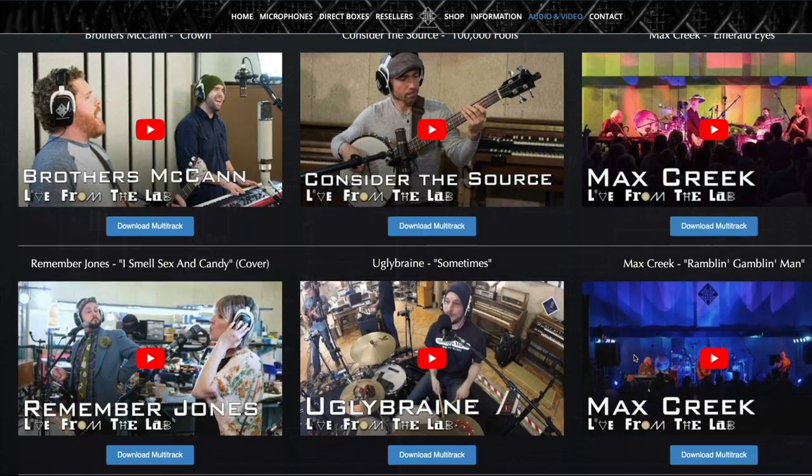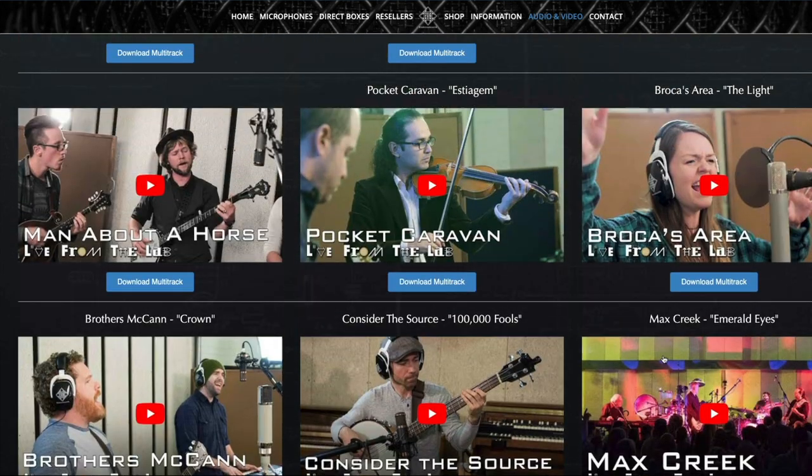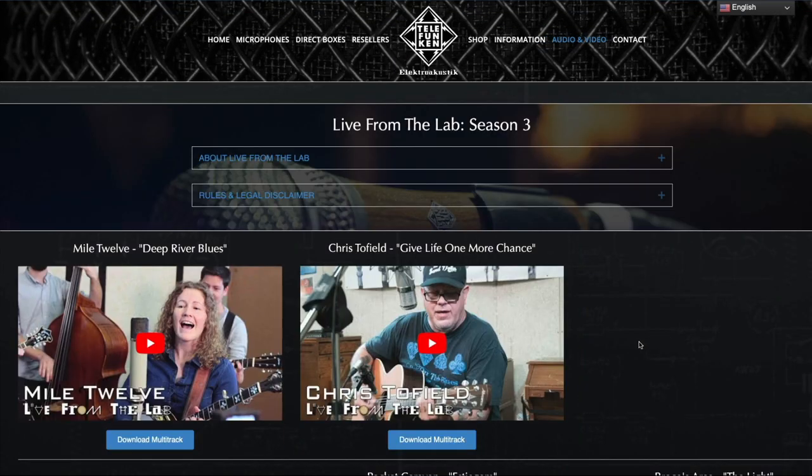There are a couple recorded in front of an audience — probably more, so go check that out. Live from the Lab, Season Three is on now. Again, another fantastic resource of recordings across all different genres, styles, and qualities.